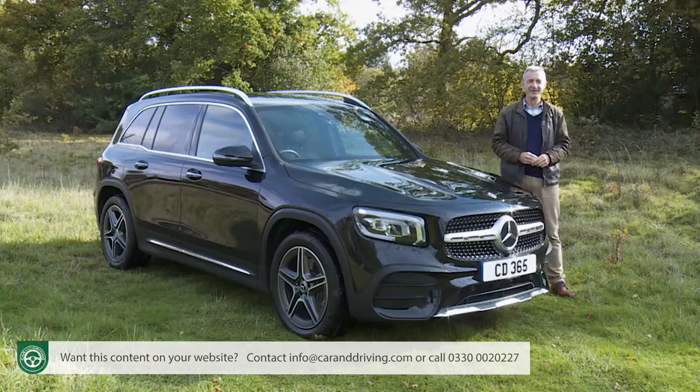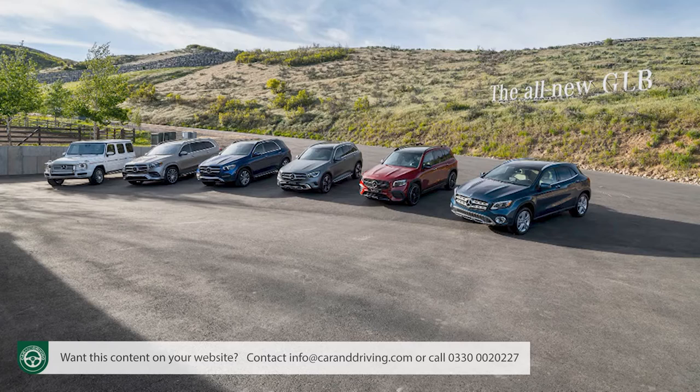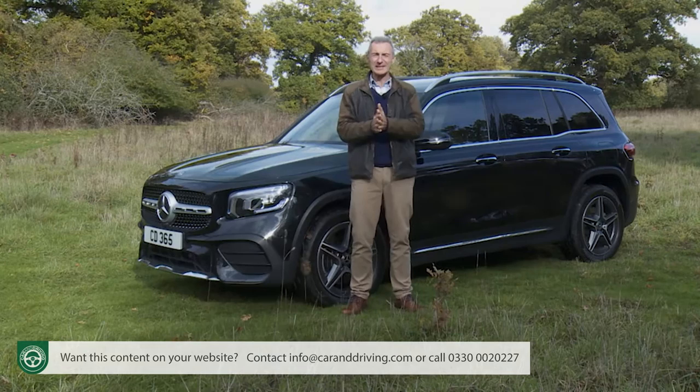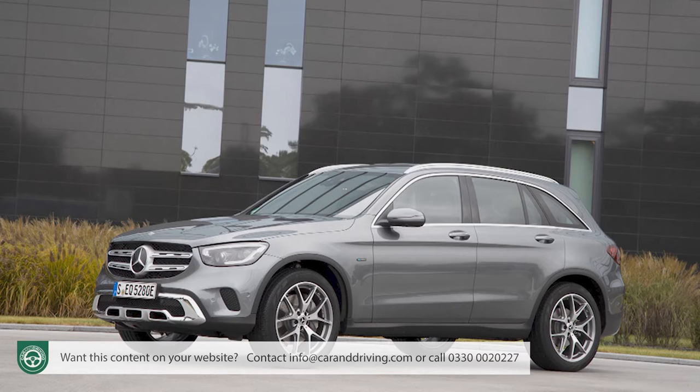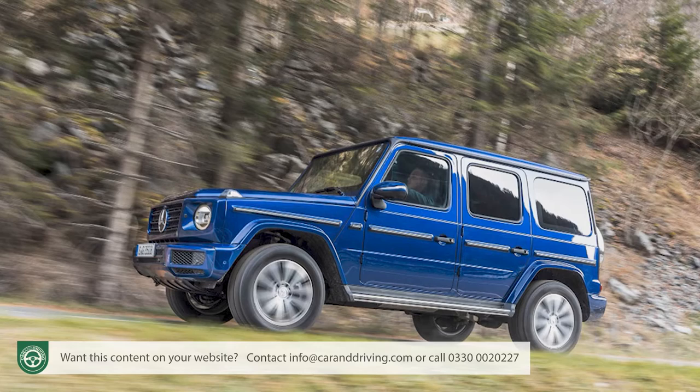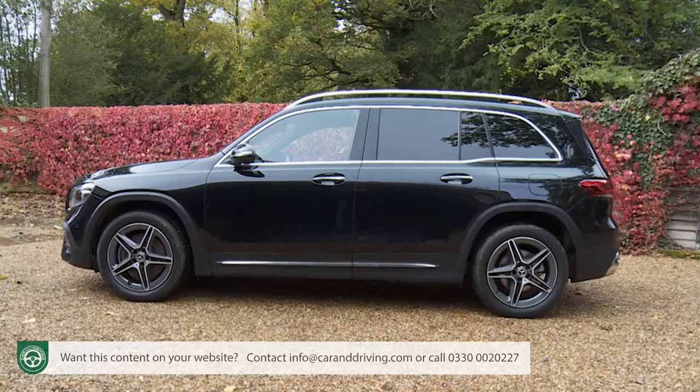Yet another Mercedes SUV — this is actually the eighth — but there's a really significant place for this GLB model in the three-pointed star lineup. The smallest GLA suits only quite small families, while the mid-sized GLC is sometimes too expensive for larger ones and can't be ordered with the third seating row many of them will need. In the same way that the G-Class Gelanderwagen offers a practical, sensible alternative to a GLE, such is the role of the GLB against a GLA or GLC.